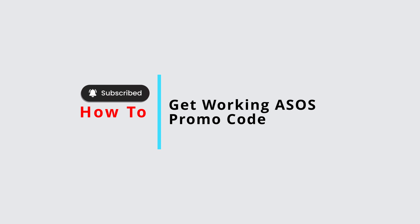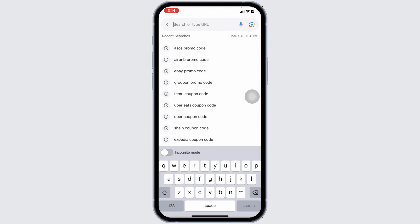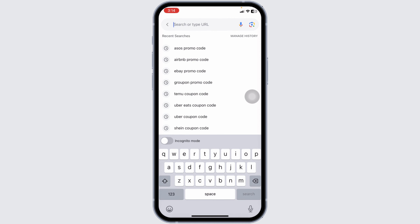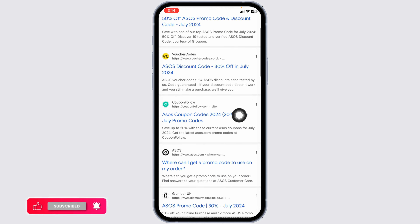Here's how to get a working ASOS promo code. Launch your preferred browser, go to the address bar, type in 'ASOS promo code', and search for it. Different website links will appear — navigate to the coupon website couponfollow.com.